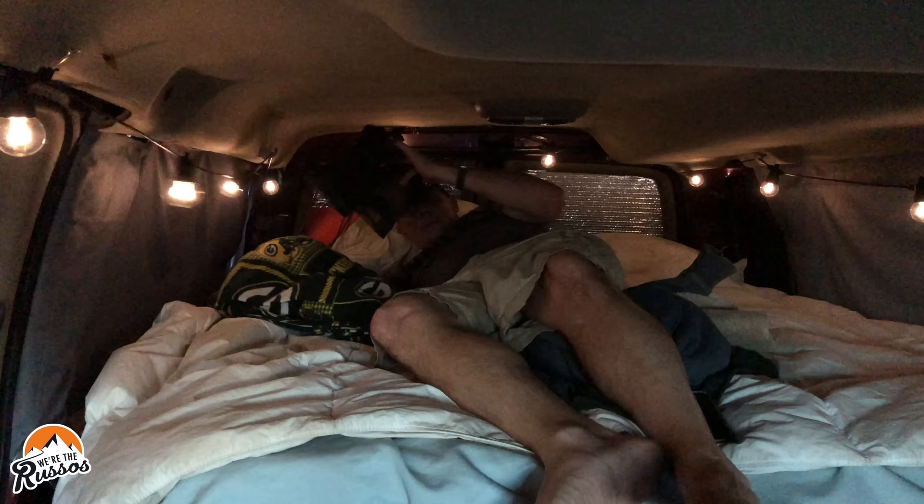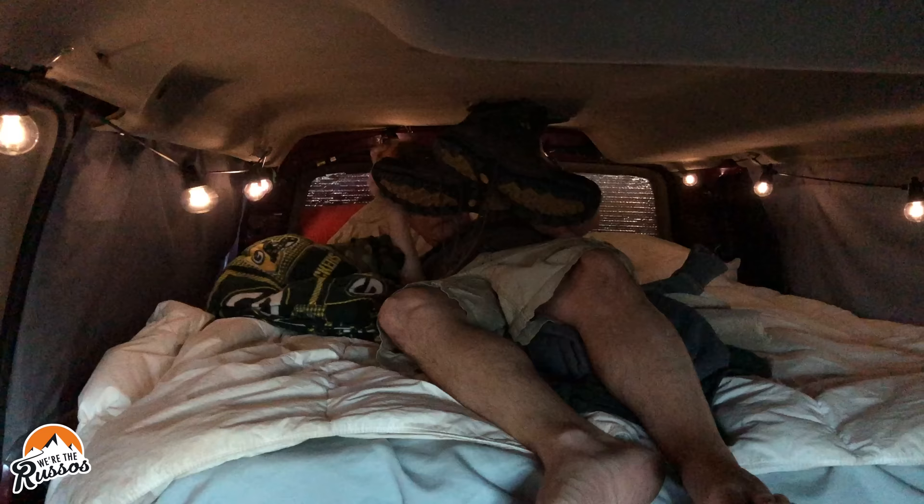We've been in a Class A motorhome, multiple Class B camper vans, and we even built out a utility van into a camper, but we've never been in a trailer before. I know a lot of you have, and I would love to know if there are any trailers out there that you think fit what we're looking for — please leave those suggestions in the comments below. If you're new to trailers as well and you're interested in a list of trailers that are 3,500 pounds or less GVWR, head on over to our website wetherussos.com and search for small travel trailers.